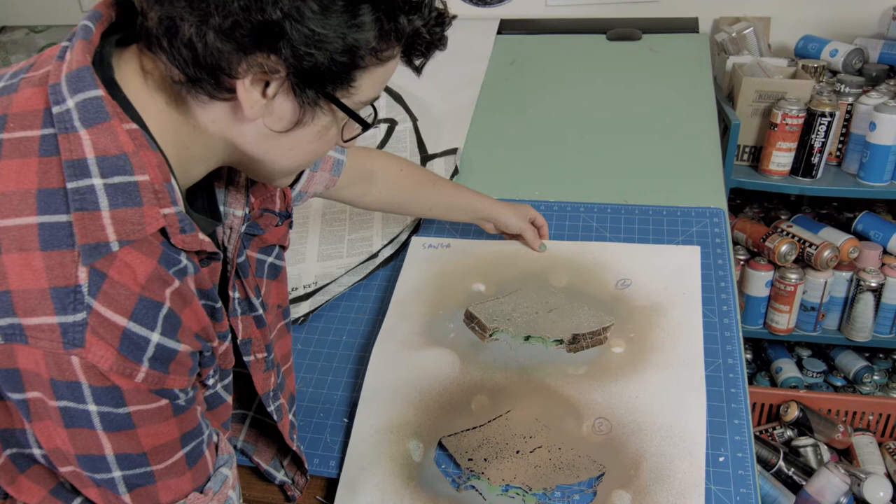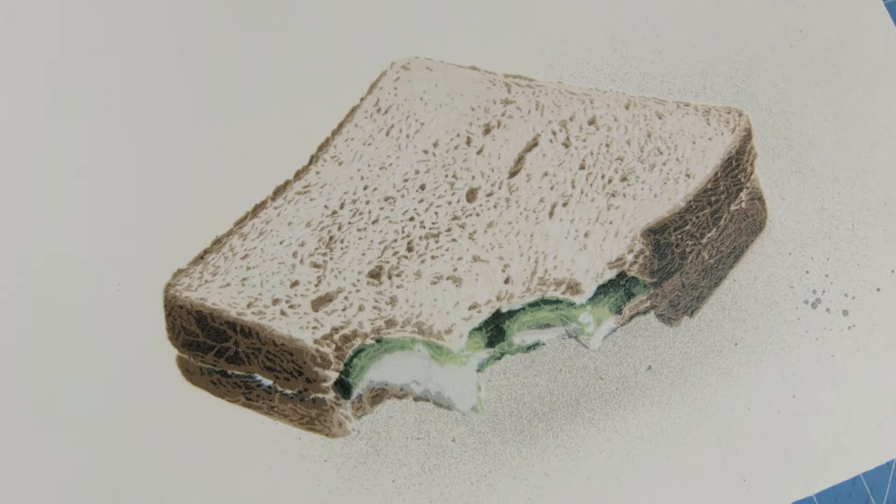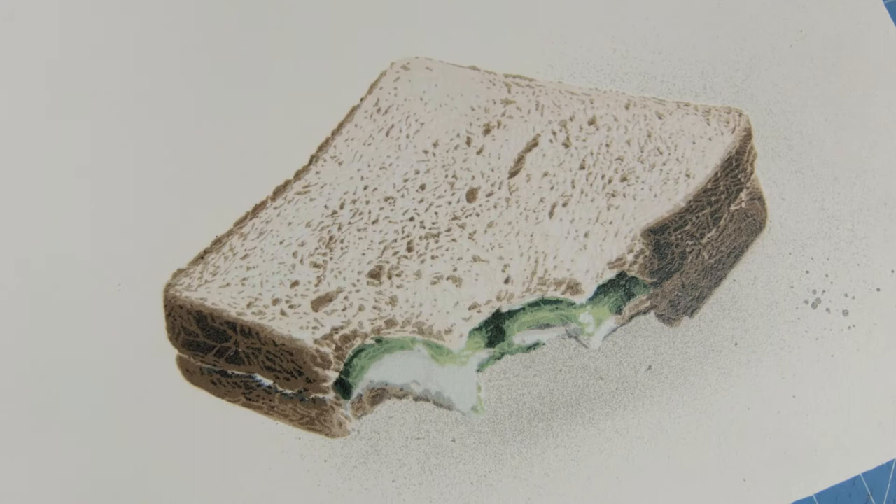All my stencils start with taking a photo and then digitizing it in Photoshop. Once you're Photoshopping them and breaking them down into layers, you print them off, and I always hand cut all my stencils, even the murals.